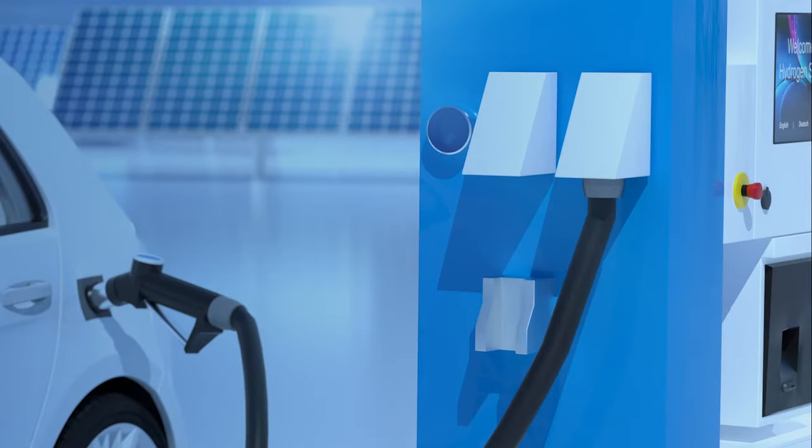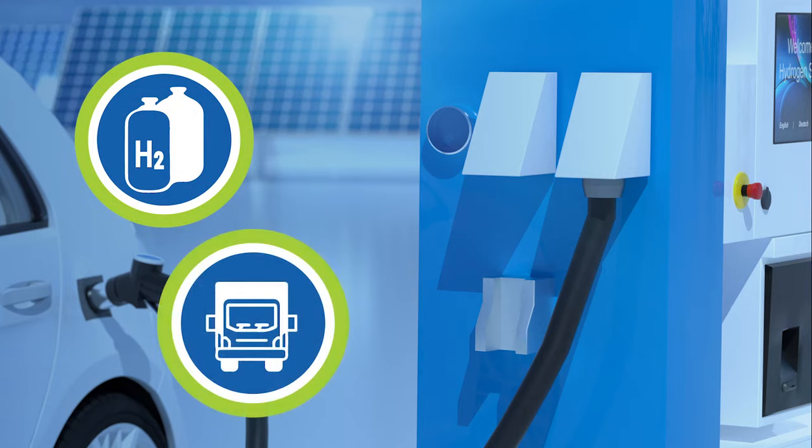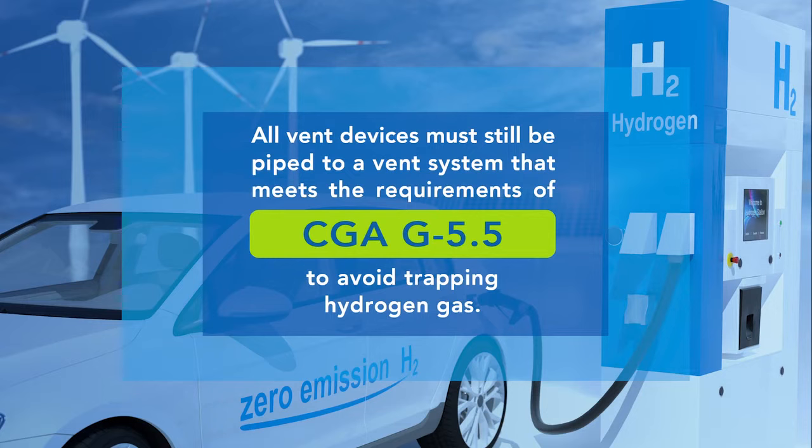Although hydrogen releases from dispensers are likely smaller than releases from storage vessels or transport vehicles, all vent devices must still be piped to a vent system that meets the requirements of CGA G5.5 to avoid trapping hydrogen gas.